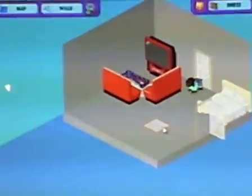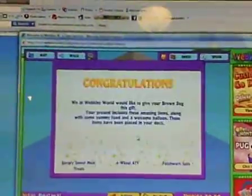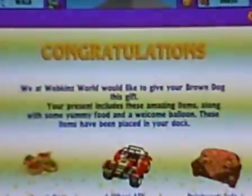We're zoomed back out so you can see a lot of it. Congratulations — we at Webkinz really like to give your Brown gift. So it's the Savory Treats, a four-wheeler, another one, and a Patrick sofa. I'm going to see what this sofa looks like in here — oh my god, there's enough sofas in here.